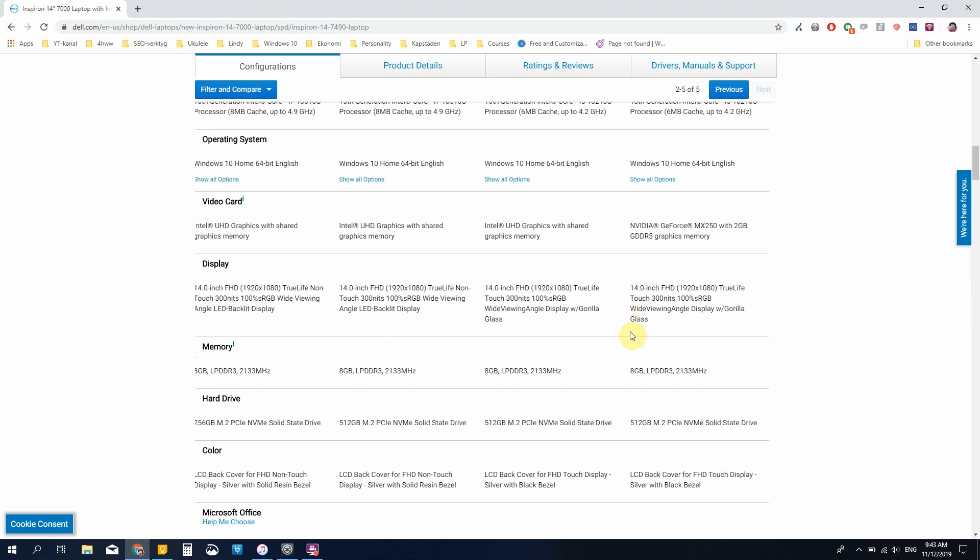We have the same touchscreen as in the other models, 8 gigabytes of memory as I said before, and 512 gigabytes of SSD.